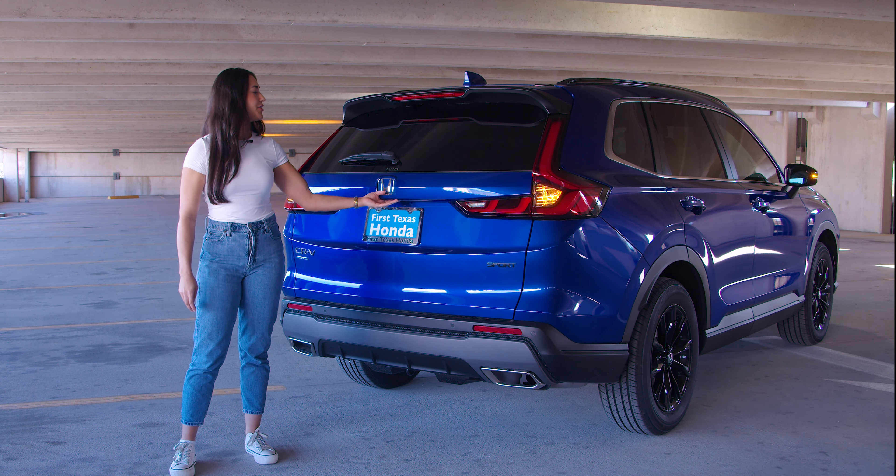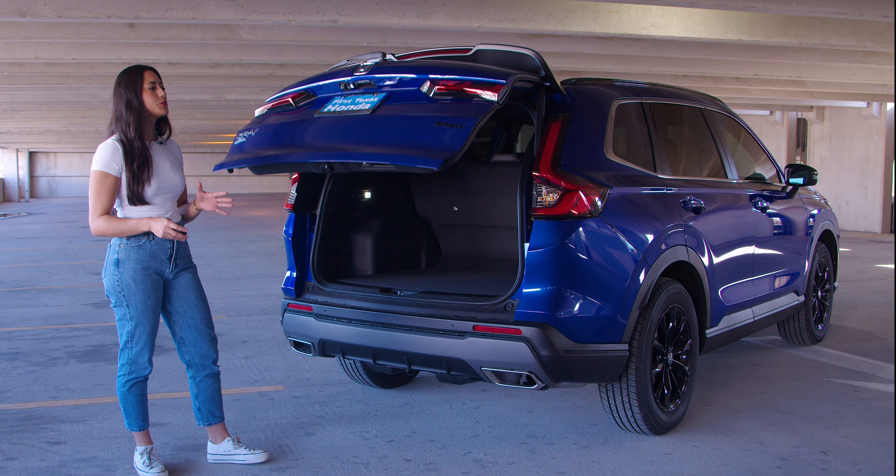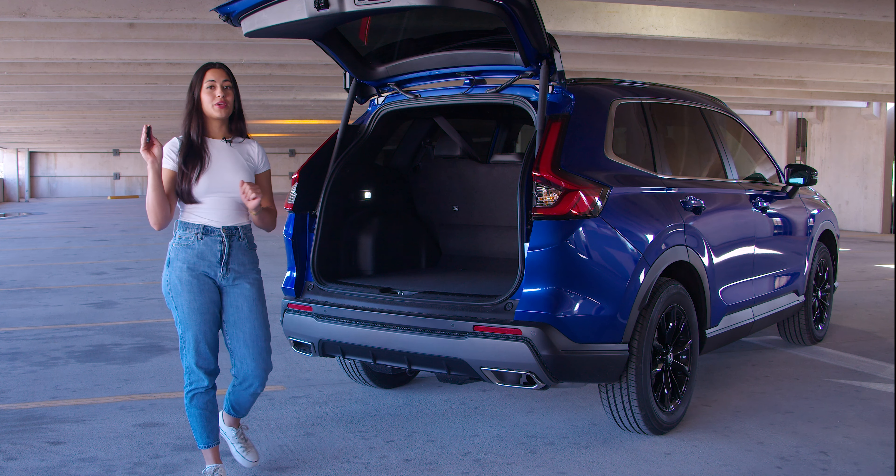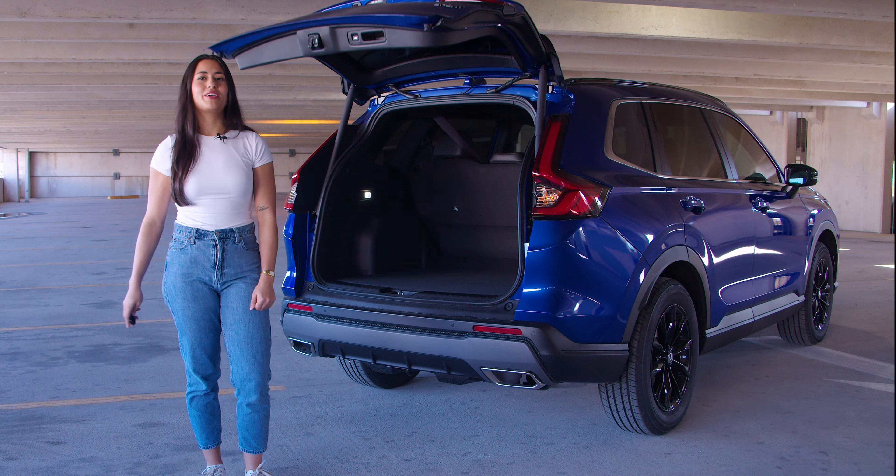Now in the back, your upgraded cargo space is perfect for traveling, grocery hauls, and just about anything life will throw at you. Plus for your convenience you can close it at the push of a button with your key fob.